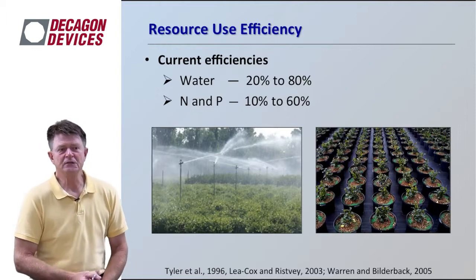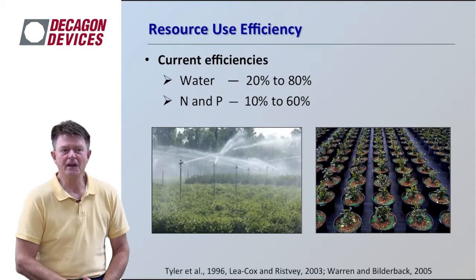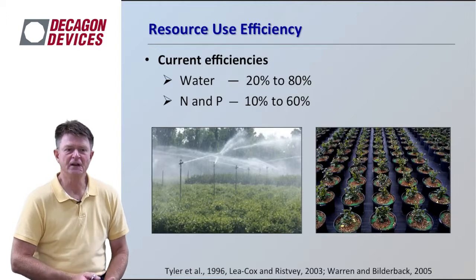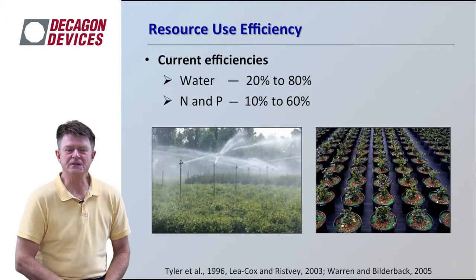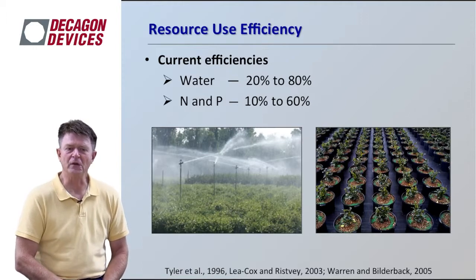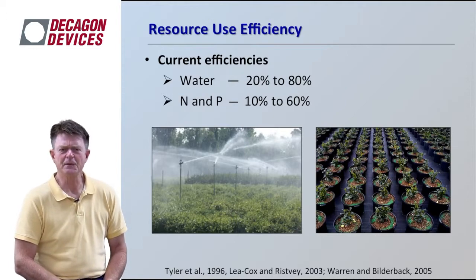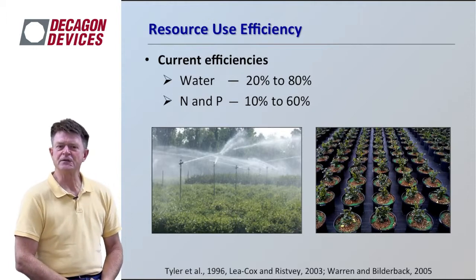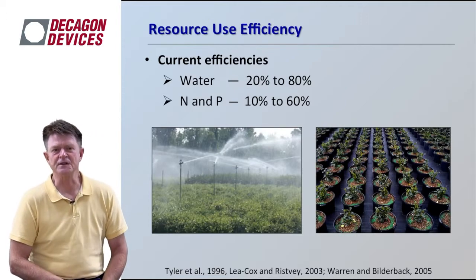Contrast that with nutrient nitrogen and phosphorus efficiencies — those typically are 10 to 60 percent, for various reasons including different forms of fertilizer being applied. The slow release fertilizer applied to the top of the plant results in volatilization losses and leaching losses, so the plant really has to compete in terms of nutrient uptake for those nutrients.